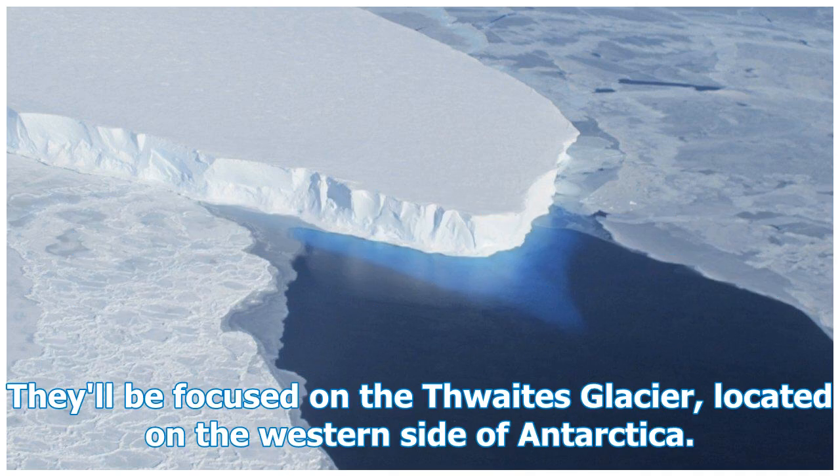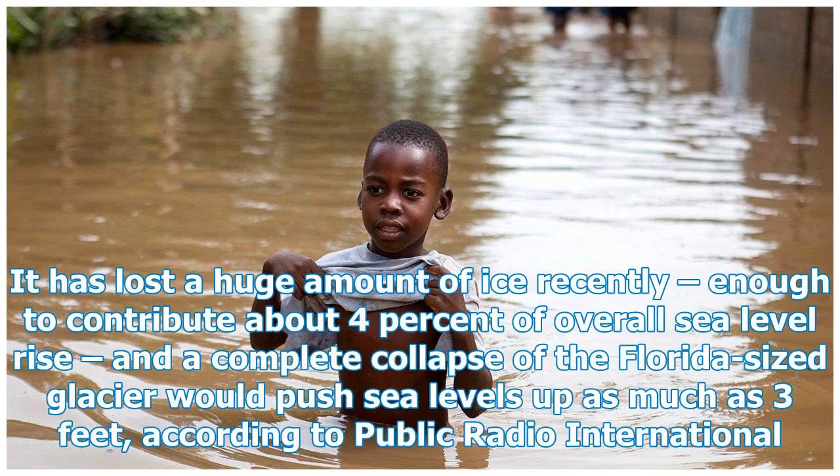They'll be focused on the Thwaites Glacier, located on the western side of Antarctica. It has lost a huge amount of ice recently, enough to contribute about 4% of overall sea level rise, and a complete collapse of the Florida-sized glacier would push sea levels up as much as 3 feet, according to Public Radio International.